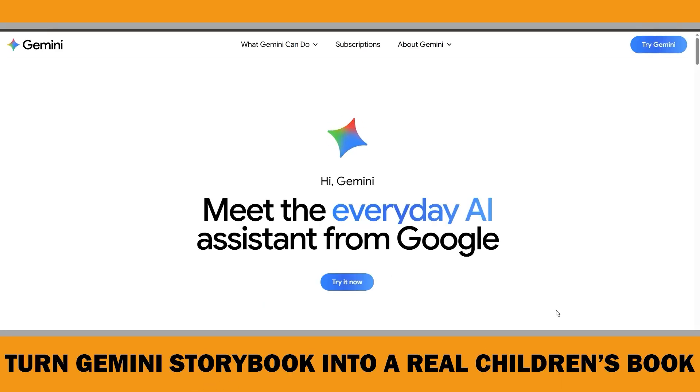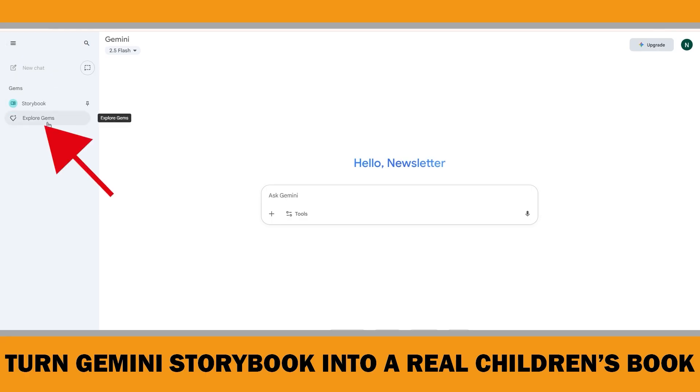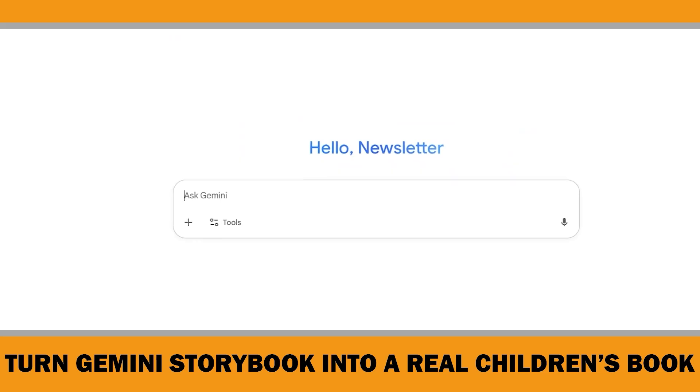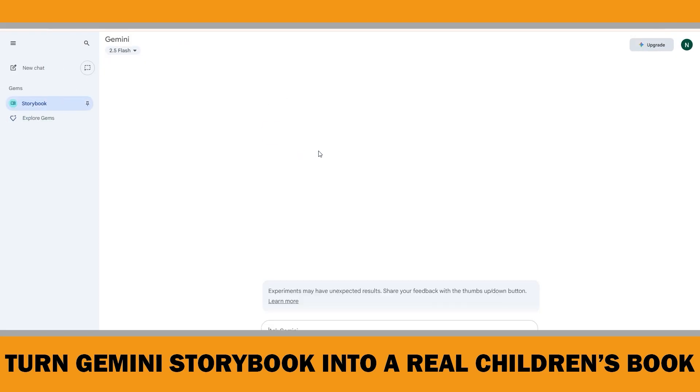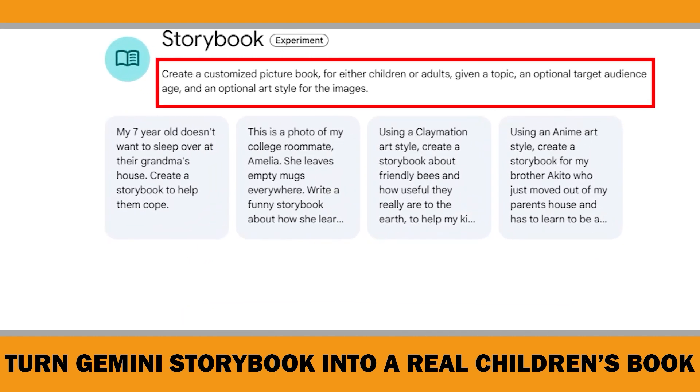For those who haven't watched my last video or tried Gemini Storybook yet, getting started is simple. Just head over to gemini.google.com in your browser and sign in with your Google account. Once you are in, you will see the Storybook feature on the left-hand sidebar under Gems. Or you can just start a new chat and type something like 'Create a Storybook About' and Gemini will know what to do. Let's try one of Google's example prompts and I will show you why these books aren't ready for the professional children's book market — and then we will solve each problem.